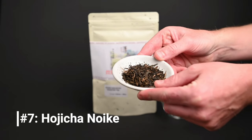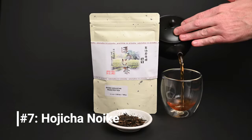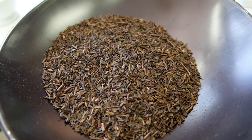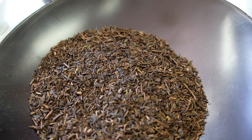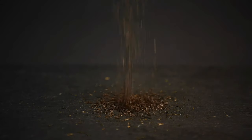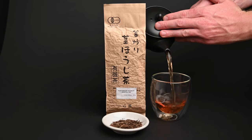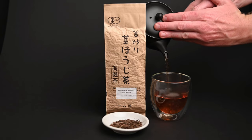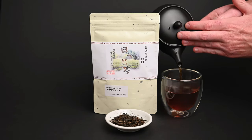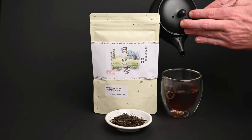Number 7, the Hojicha Noike. As promised, there's an even heavier roasted green tea on this list. Hojicha is a type of fully roasted green tea, made by turning the tea leaves in a hot pan for a long time. During this long roasting process, the leaves change from green to brown and take on much more of these warmer notes of coffee, caramel, and even chocolate. The Noike Hojicha is grown by Mr. Noike in the middle of a pinewood forest near Kyoto. These tall trees partially shade the tea plants, giving them a sweeter flavor. Although the Noike Hojicha has a strong, roasted flavor to it, the taste is well-balanced and sweet.